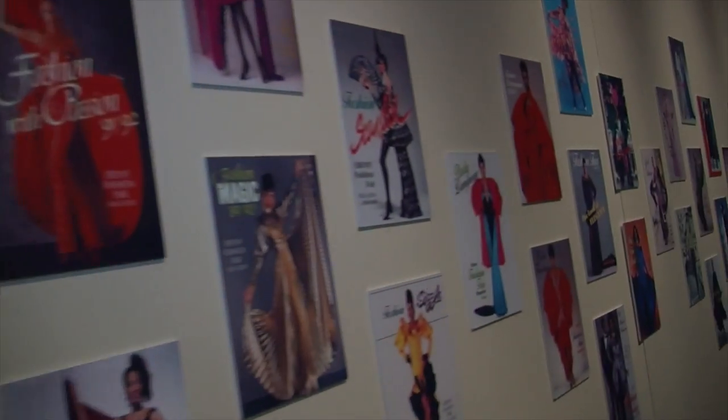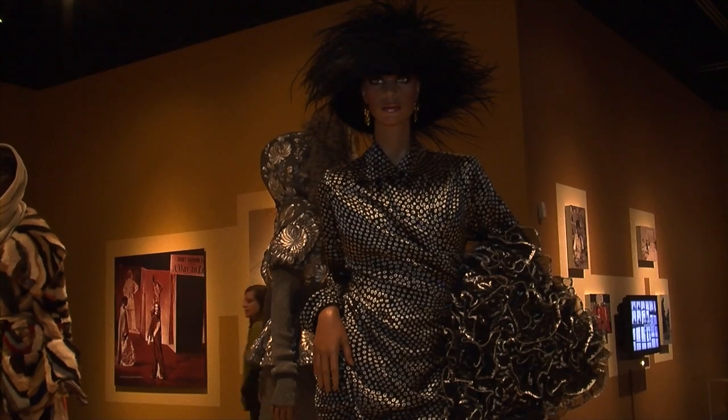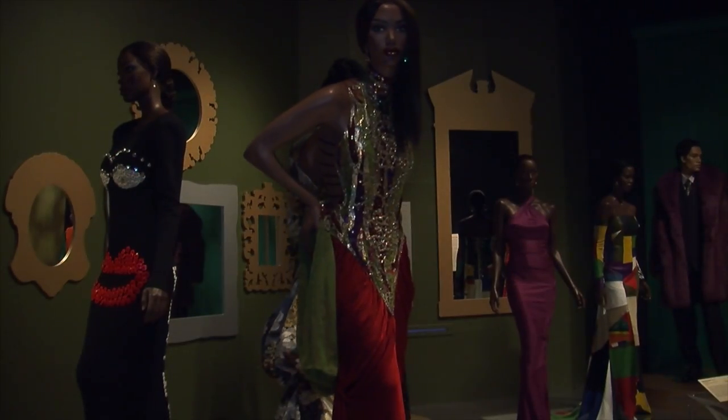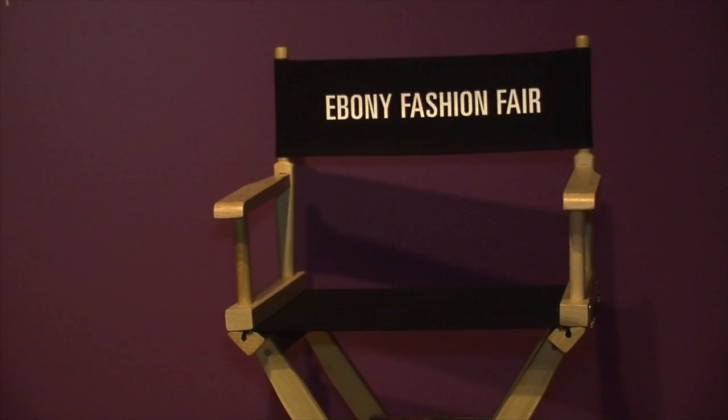Now, 55 years and 7,000 pieces later, Johnson's legacy of bringing color to the fashion world lives on through her daughter, who has plans to eventually revive the Ebony Fashion Fair. In the meantime, this exhibit may be the closest many will ever get to the real thing. For Good Day DePaul, I'm Jessica Paris.